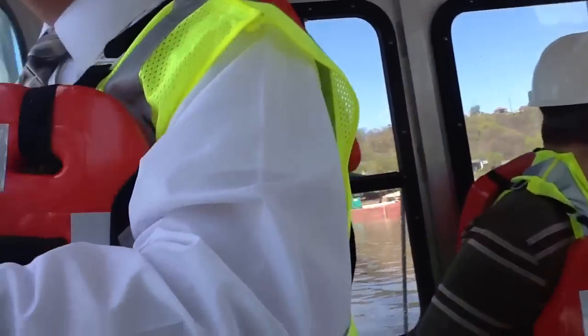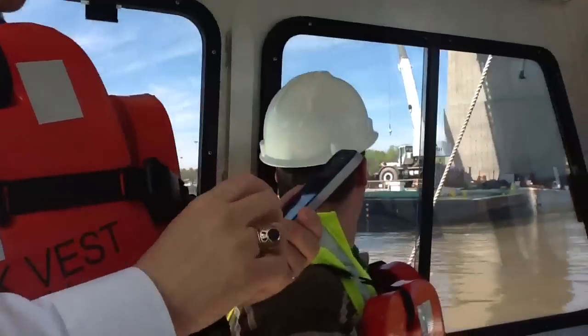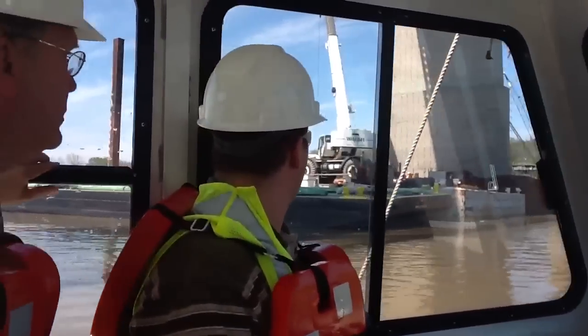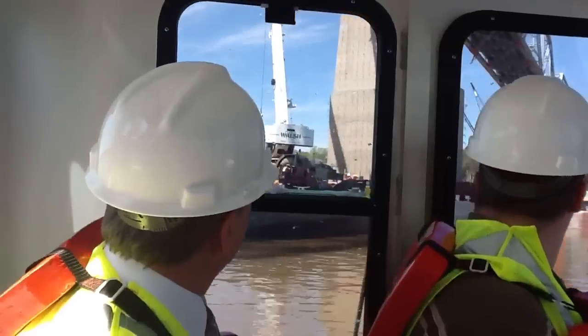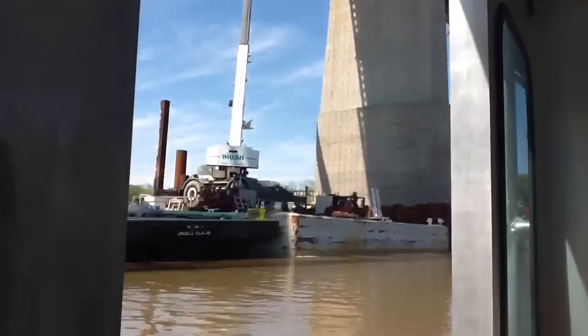We'll pull around here to the front so you all can kind of see the existing pier. All those little bars you see is what we call shear connectors. That's what we use to lock in the new concrete to the existing pier and make it all act as one composite. You see how they're hooked? That means the concrete just locks together. Just try to stay up here a little bit, Larry.